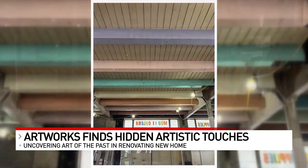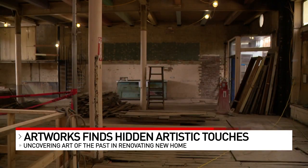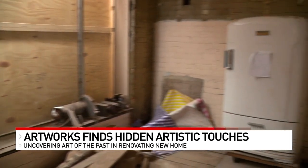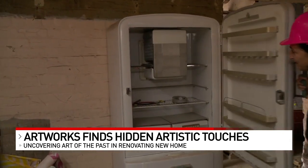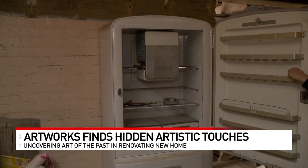Plus, original brick walls and flooring will be refurbished, then put back in place. One other thing they'll keep honors the building's history as an appliance store — this old Crosley refrigerator. It actually is in perfect working condition, so we're going to use this in our new renovated kitchen.